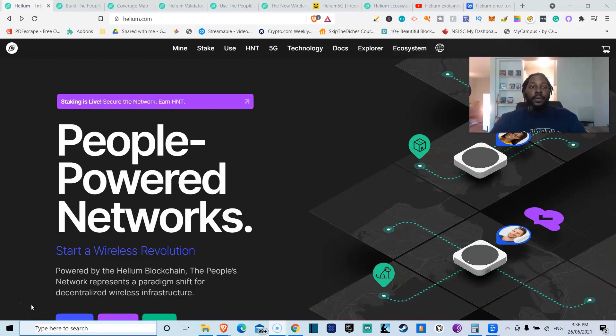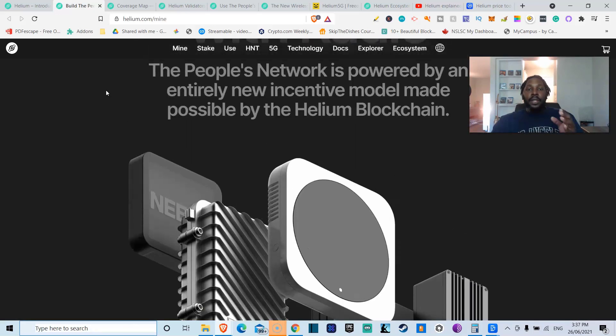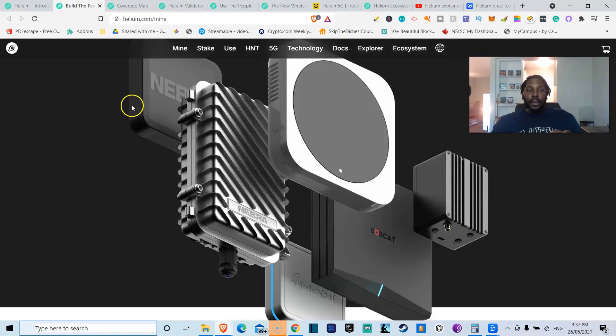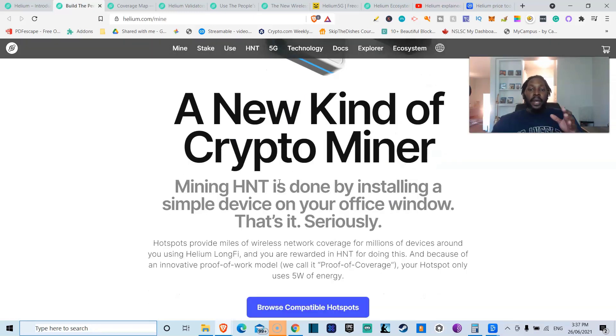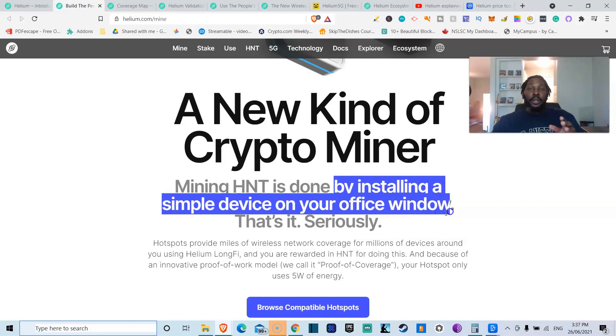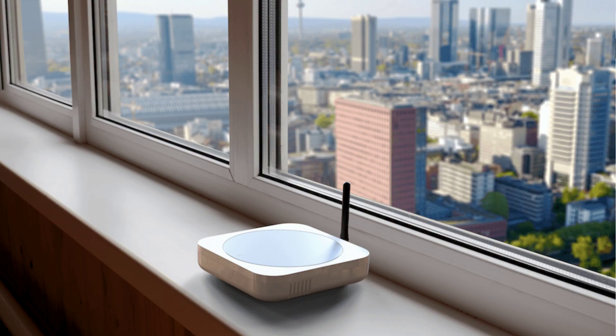This is all made possible by the people-powered network. It's super simple — you're mining helium tokens with radio hotspots. There are different third-party manufacturers that make them, so you can see different models, but they all essentially do the same thing. It's a new kind of crypto miner. Mining is done simply by installing a small device on your office or home window.